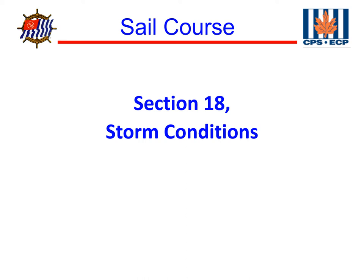Welcome back to America's Boating Club sail course. Today we're going to look at Chapter 18, Storm Conditions.